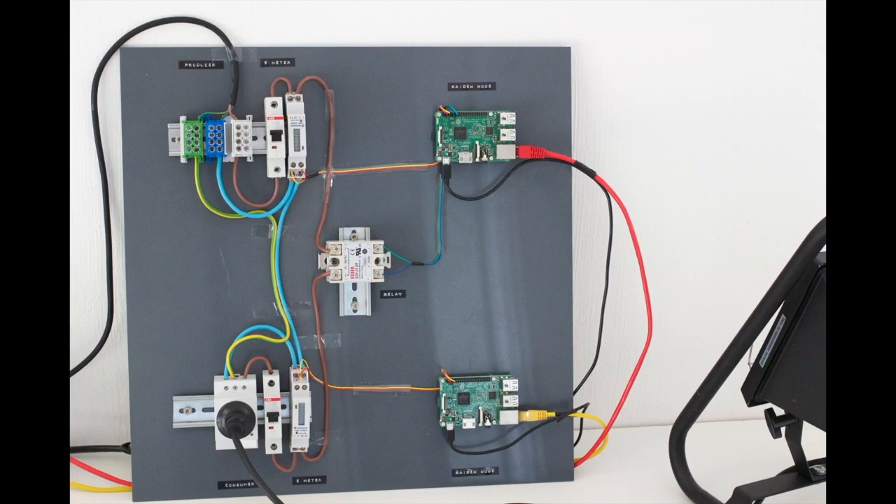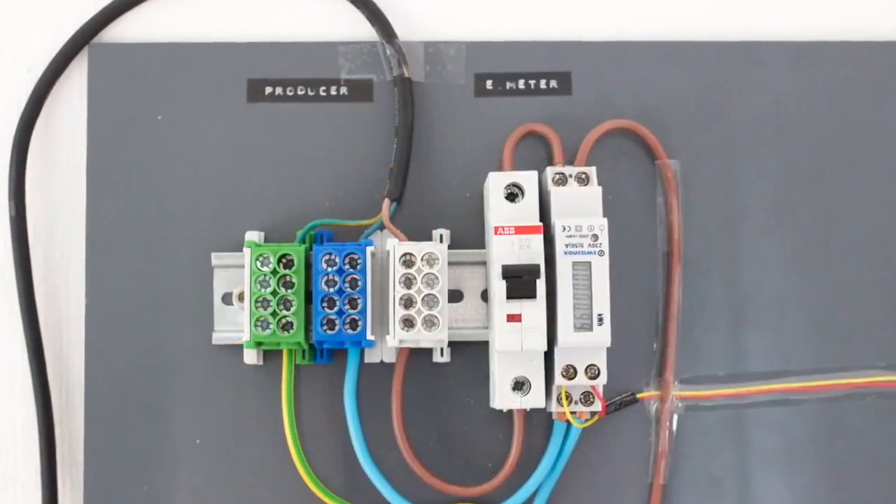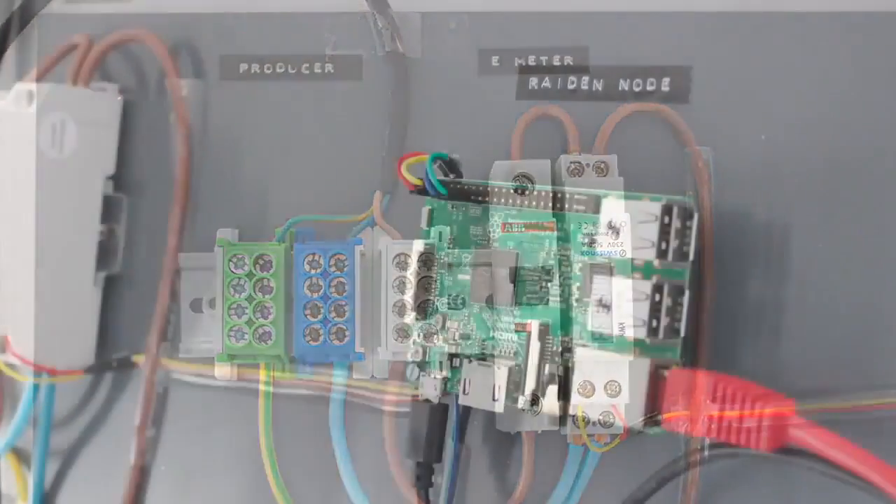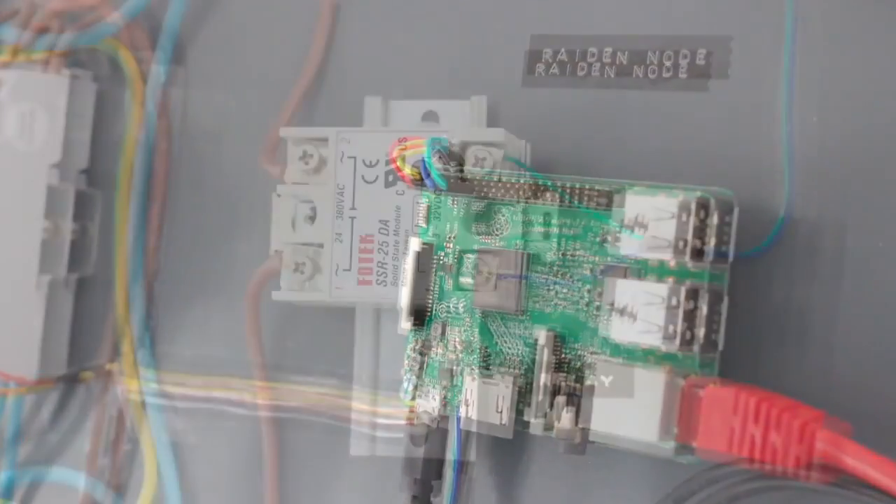If the provider is not receiving payments, it will switch off the energy supply. An electricity meter reports consumed energy directly to the producer, who then has the ability to switch off the energy supply by controlling a relay.